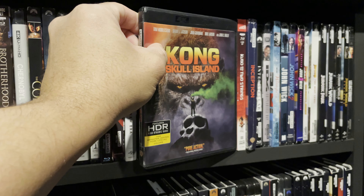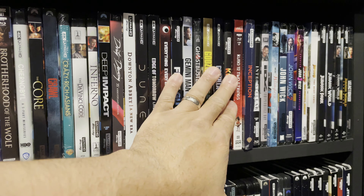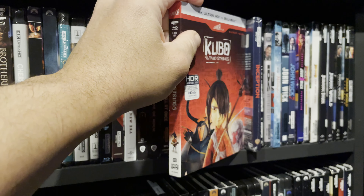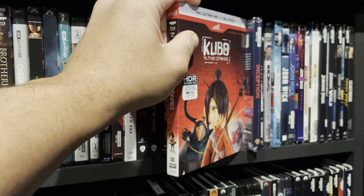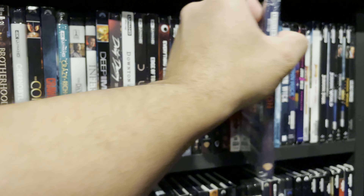Kong: Skull Island — really good home theater watch. That helicopter scene with Kong at the very beginning of the movie is one of my favorite home theater scenes. Kubo and the Two Strings — haven't seen this one yet in my home theater; I streamed it a while ago and liked it so I'm looking forward to seeing it. Inception — I got this one for my wife; she really enjoys it but we have not seen it yet in our home theater.